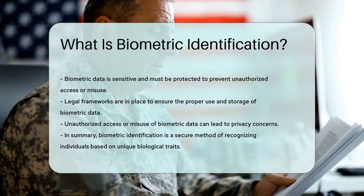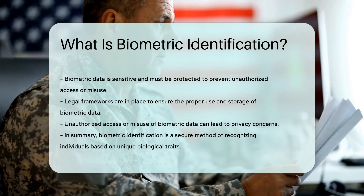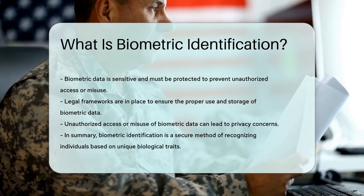However, biometric data is sensitive and must be protected. Legal frameworks ensure the proper use and storage of biometric data. Unauthorized access or misuse can lead to privacy concerns.